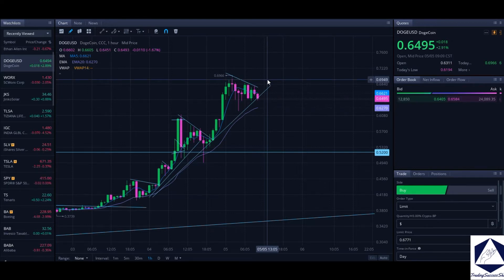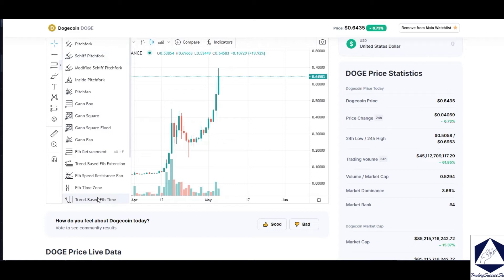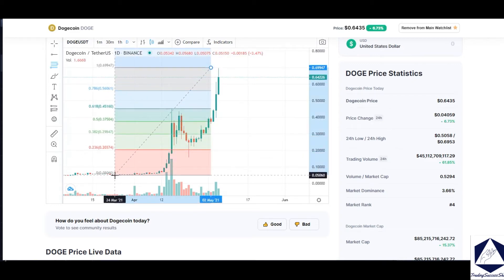Let's look at the Fibonacci levels to see where Doge is going today. In TradingView, we use the Fibonacci retracement tool. We need to plot this from the top of the candle — the highest peak — all the way to the bottom.